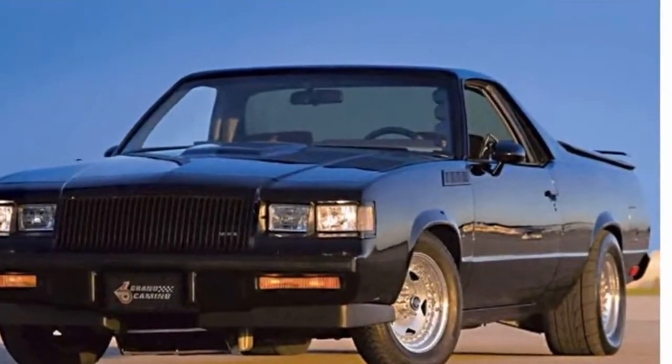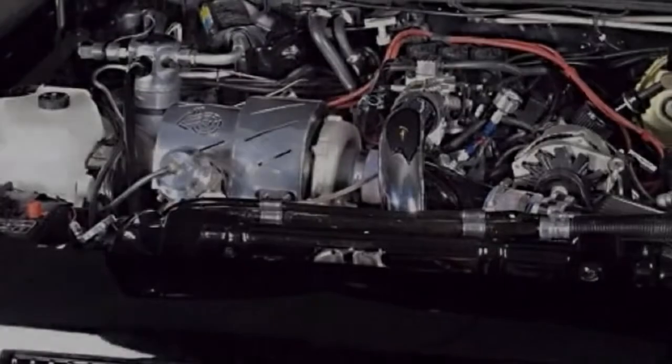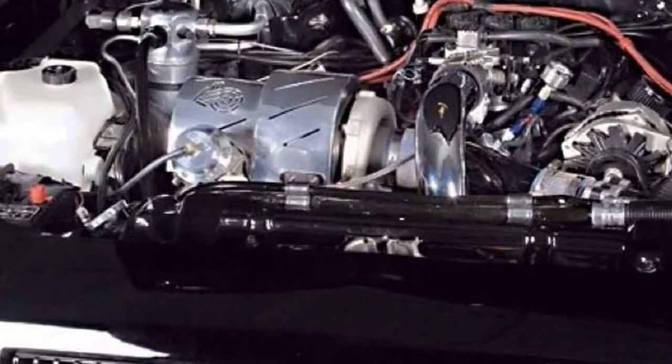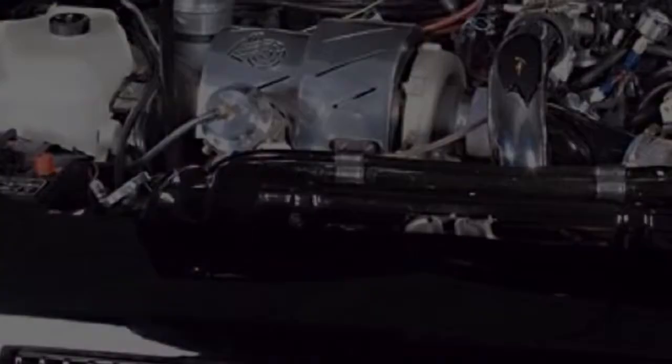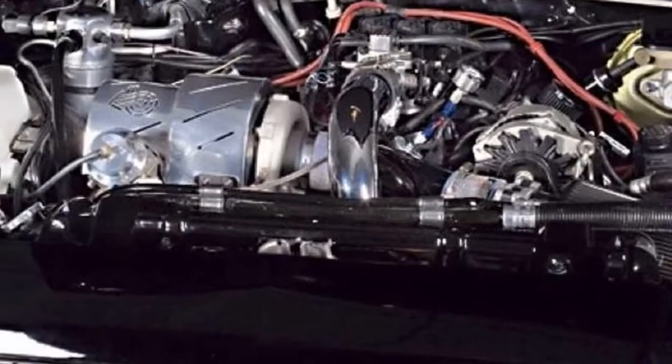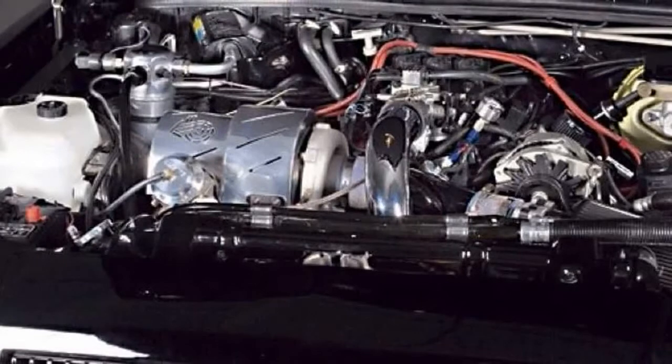This 1984 Grand Camino combines Chevy and Buick flair. One of the most memorable models from Buick's 1980s stable was the fierce Grand National. As respected as it was, the Buick was never available as a Coupe Utility Vehicle — a concept popularized by the El Camino.